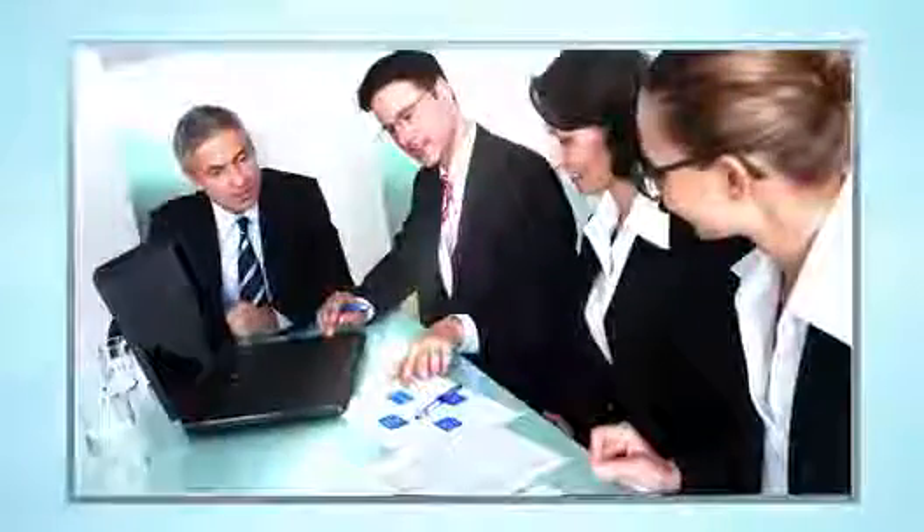Step 1. Let us develop your questionnaire to ensure it's concise and unambiguous, reliable and valid.